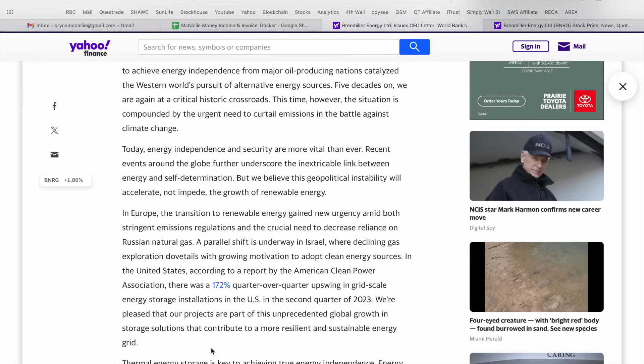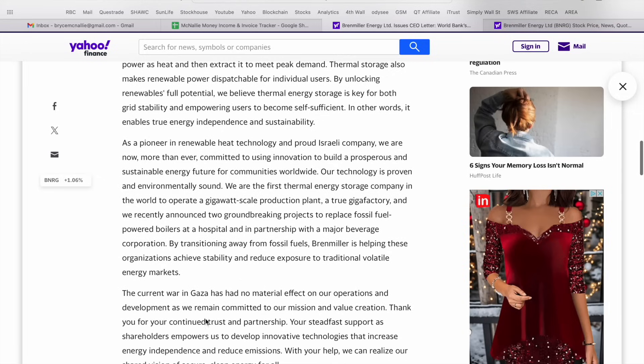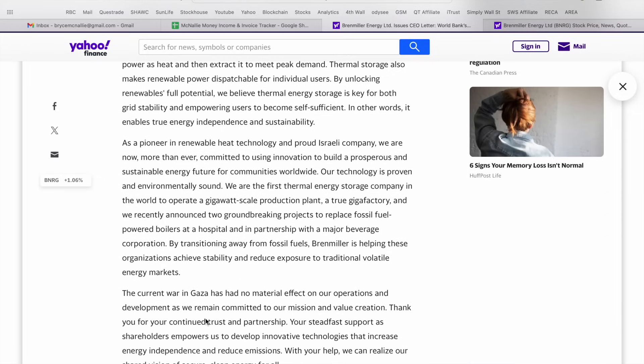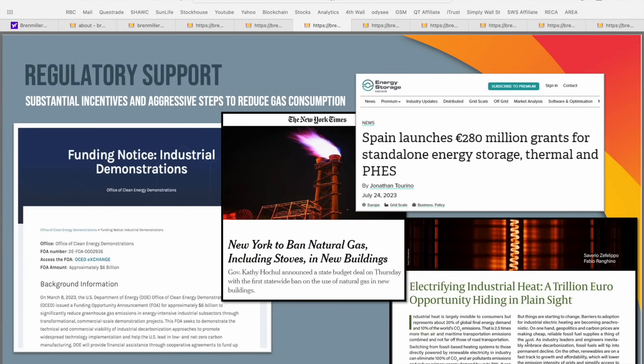We're also seeing a desire from countries across the world, specifically in Europe, to claim energy independence, of which thermal energy storage is key to achieving that goal. It's also worth noting the current conflict in the region has no material effect on the operations of Bren Miller, which is steadfast in their commitment to create value for shareholders. There's widespread regulatory support from around the world as governments continue to take aggressive steps and provide substantial incentives to reduce gas consumption, with publications and incentives from Spain to New York focused on banning or reducing dependence on natural gas.